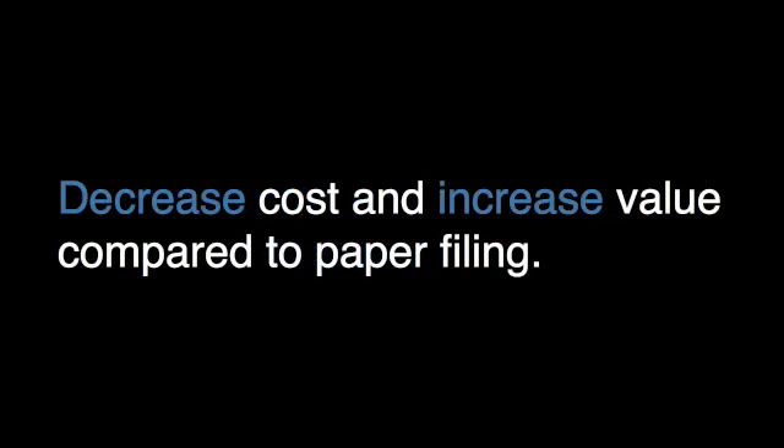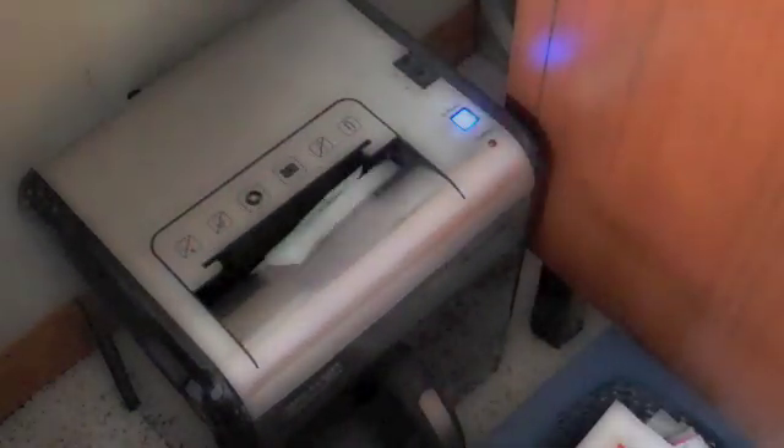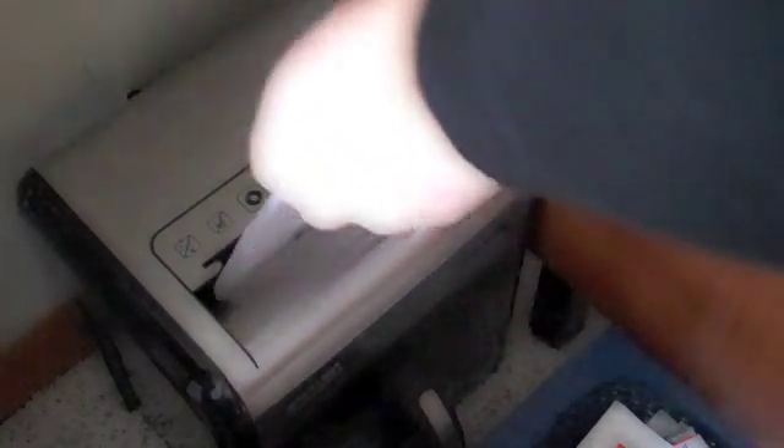By digitizing the paper, you've got a near-limitless filing cabinet. Because this system also leverages OCR, it makes that filing cabinet easily and quickly searchable. This solution significantly decreases costs and increases value compared to a traditional paper filing system. So there's my paper-to-digital workflow. I hope this is of some benefit. And now on to my favorite part — shredding.